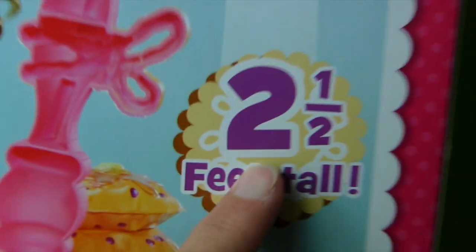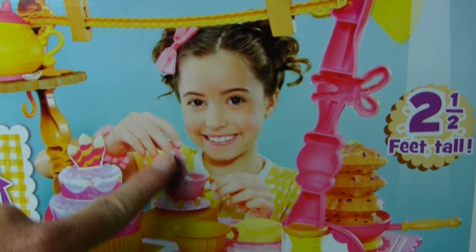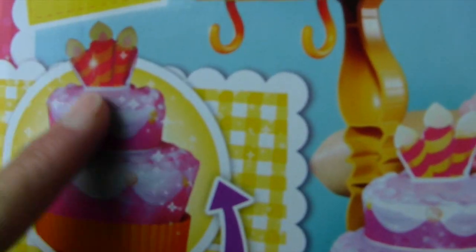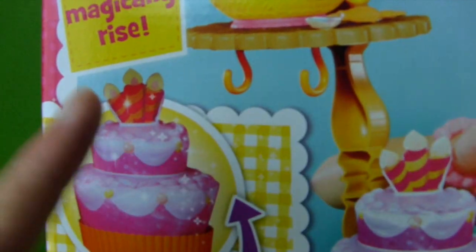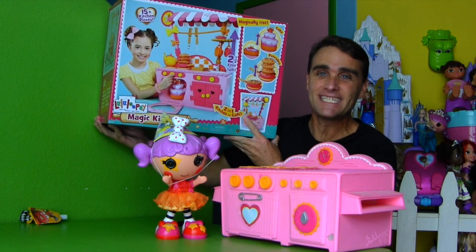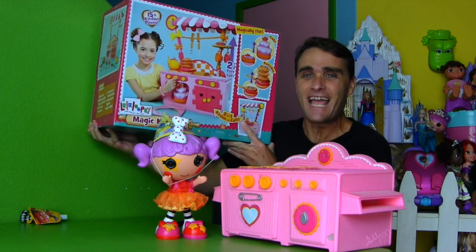And it's over two and a half feet tall — wow, that's pretty tall! Look at this kid just mixing up all sorts of magical special treats! Oh, that cake looks delicious! I'm getting very hungry just looking at this! Are you guys ready to open up the La La Loopsie Magic Kitchen and make Peanut Big Top special cakes and treats for her birthday?